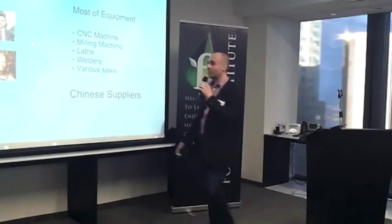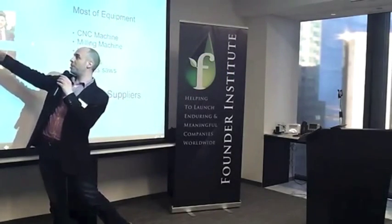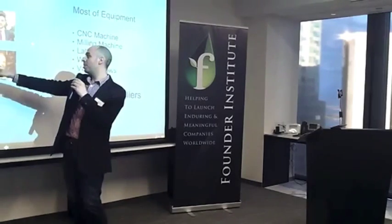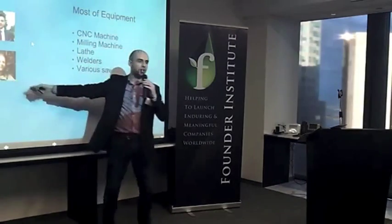This is our team. The top three are aerospace engineers — PhD, master's, master's — a mechanical engineer with a master's, computer, marketing, and one who builds helicopters at Pearson Airport.